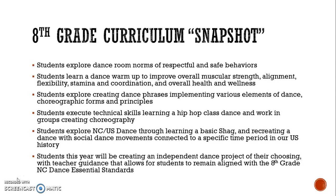For eighth grade curriculum, students will again start with understanding the norms of the dance room, learning the class warm-up, creating a dance phrase based on elements of dance, and additionally learn a hip-hop class dance along with creating their own choreography. After this, students will explore dance of North Carolina and the U.S. through learning a basic shag and then recreating dance with social dance movements connected to a specific time period in U.S. history.